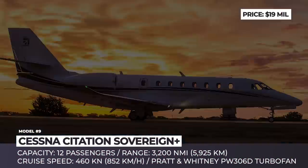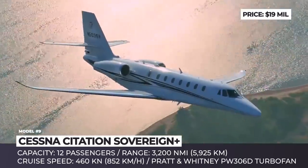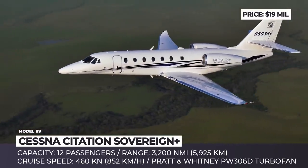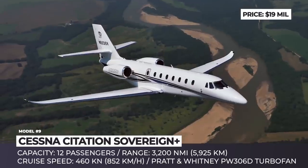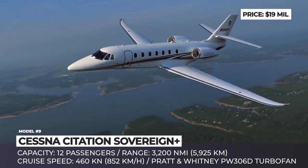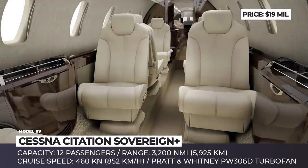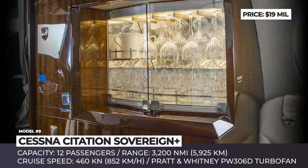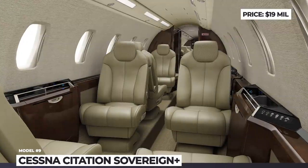Cessna Citation Sovereign Plus. The Sovereign meets all the criteria of a mid-size business jet, providing a 3,200 nm range, 460 knots cruise speed and a spacious cabin layout with up to 12 passengers. But it is one of the very few jets in the class to offer a short field takeoff length of just 3,530 feet. Being a member of the Citation family, it shares advantages like ease of operation, low maintenance costs and unmatched dispatch reliability. The Plus modification gets winglets for improved fuel efficiency and a more powerful Pratt & Whitney 306T engine, with 5,852 pounds of thrust and 6,000 hours of operation between overhauls.